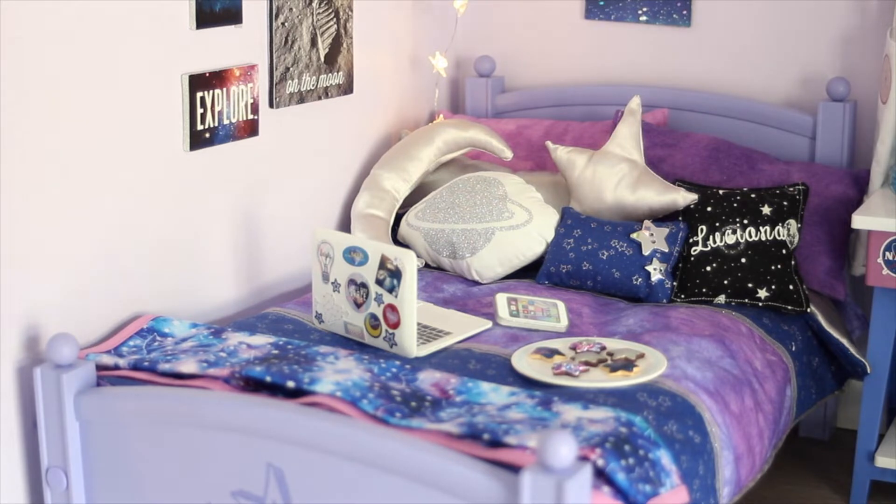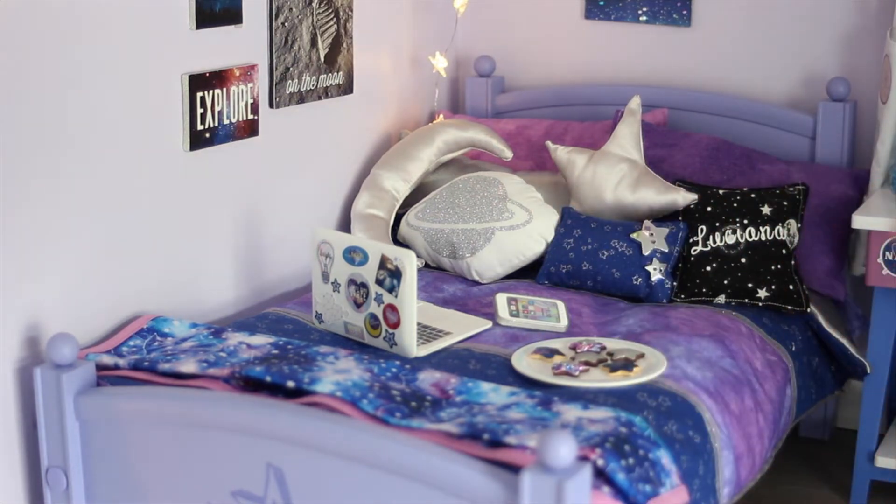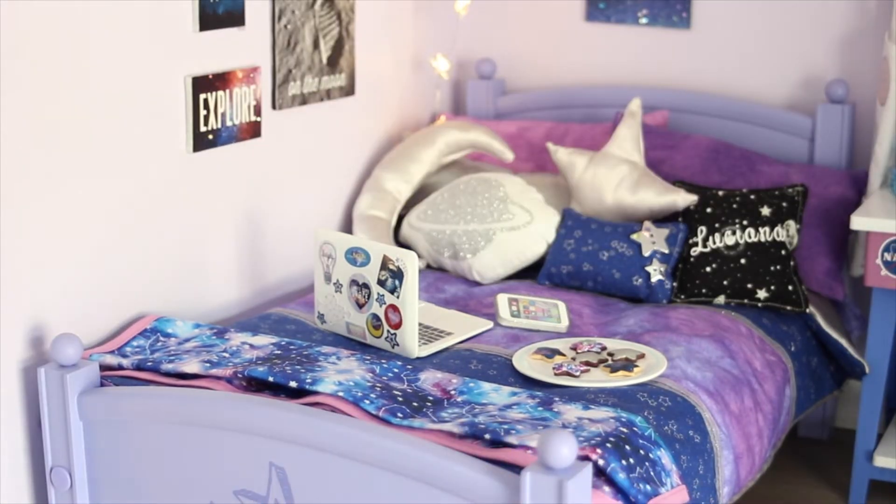They don't make this bedding set anymore — I got it last year when Luciana came out. It came with that pillow with the two stars, which is blue, and then the purple ones behind it. The moon, Saturn, the star, and the one that says 'Luciana' are from an Etsy shop called Lot 62 Designs, which I always mention. I have so many of their bedding sets and pillows.